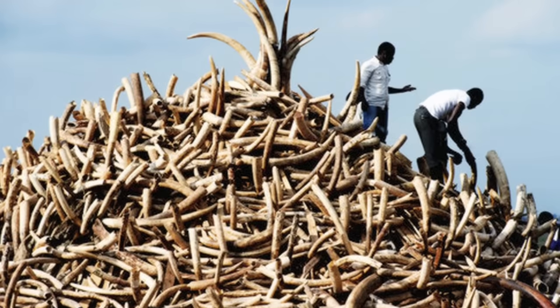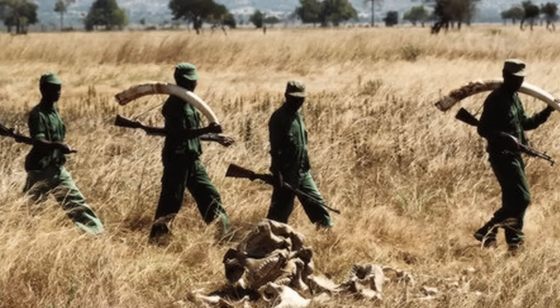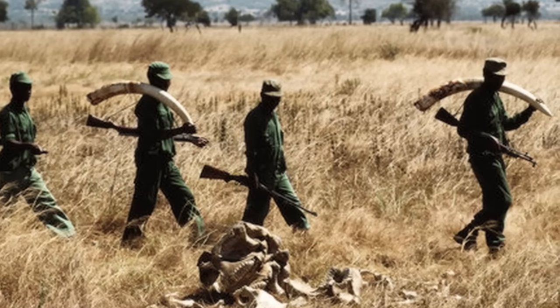In the past, elephants in large parts of East Africa and Central Africa were almost wiped out by the ivory trade. We're very worried that there could be another major outbreak of illegal killing.